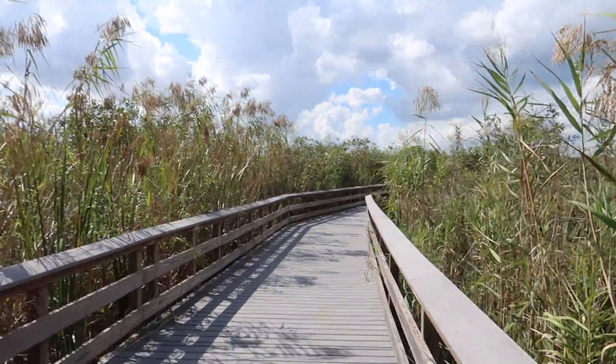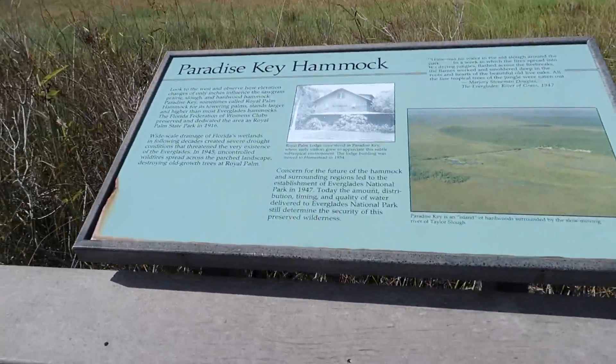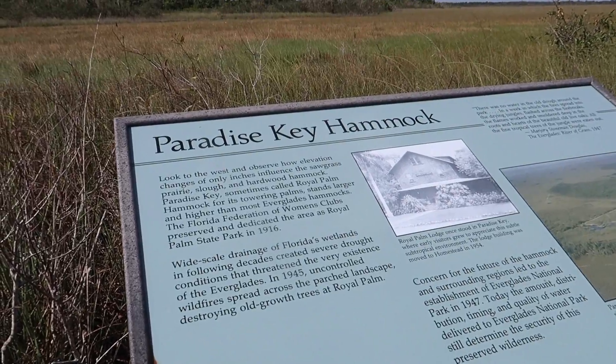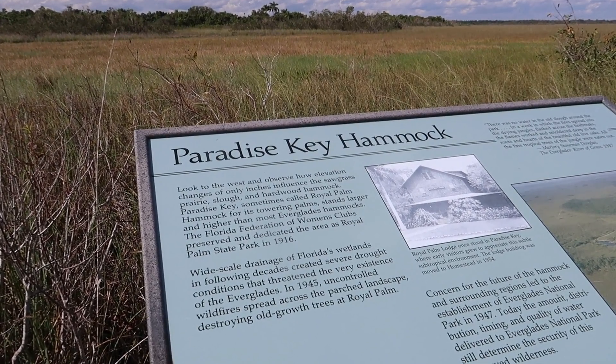Look how tall the grass is here — it's taller than me. Let's go this way; it looks empty over here. Paradise Key Hammock — to the west you can observe how elevation changes of only inches influence the sawgrass prairie, slough, and hardwood hammock.